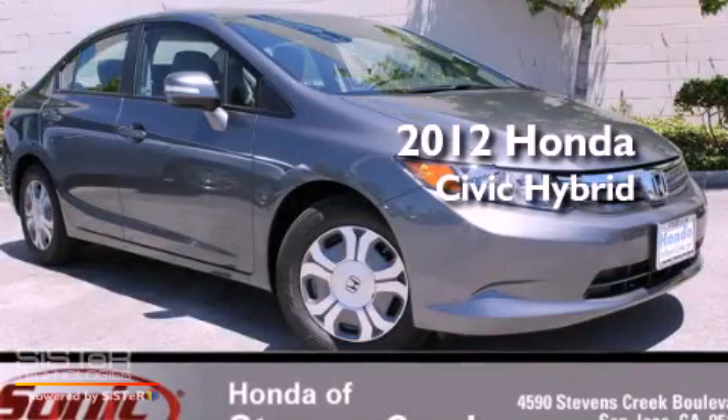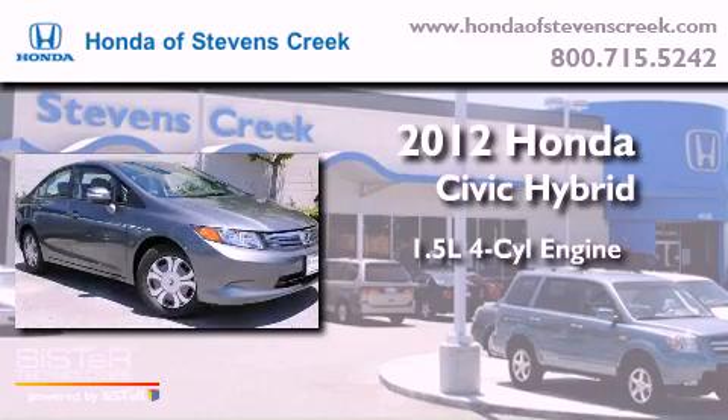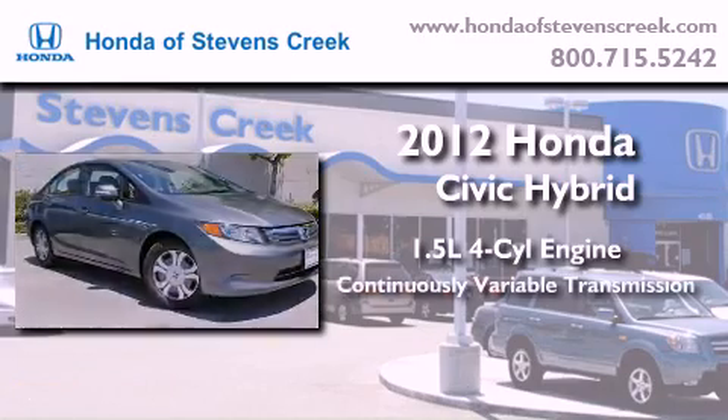This is a brand-new 2012 Honda Civic Hybrid. It features a 1.5-liter four-cylinder engine and a continuously variable transmission.